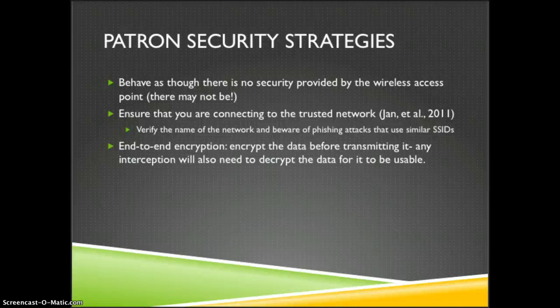With all these threats and vulnerabilities, what should the patron do to secure their information? It's a good idea to behave as though there's no security provided by the wireless access point. Another tip is to ensure you're connecting to the actual trusted network — make sure you're not falling for a phishing attack. You can talk to staff to confirm you're connecting to the right name. It's a good idea for libraries to post the correct network name so users know what to look for.